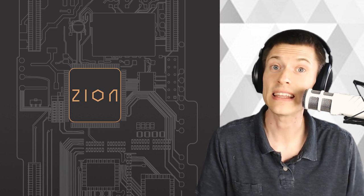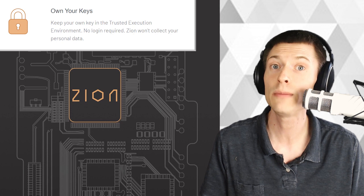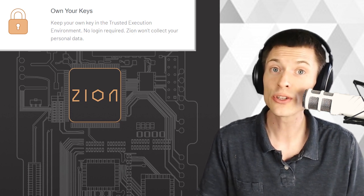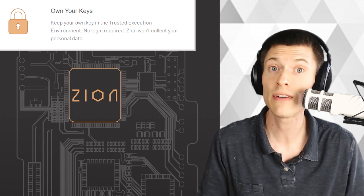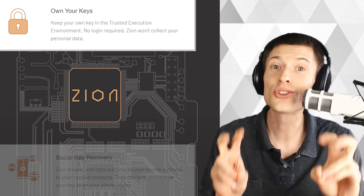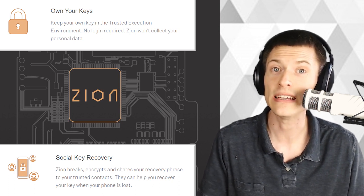That's right — private keys. This thing comes with a deeply integrated crypto wallet with support for Bitcoin, Bitcoin Cash, Ethereum, and a lot more. This is also the first phone that claims to be able to run a Bitcoin full node on the device, and they offer what they call Social Key Recovery, where your trusted contacts can come to the rescue if you lose your private keys.